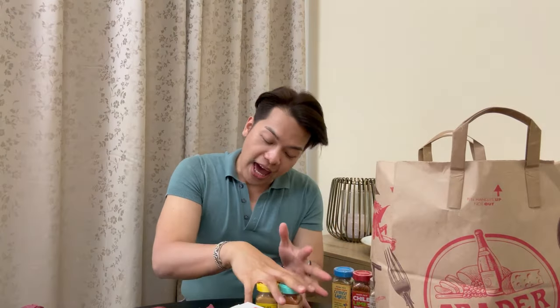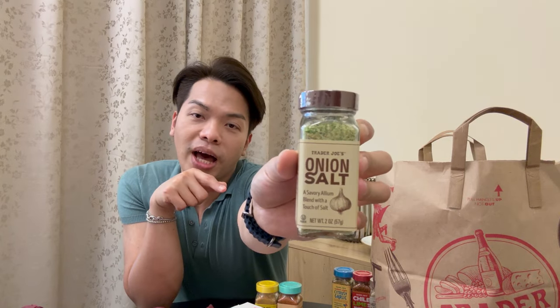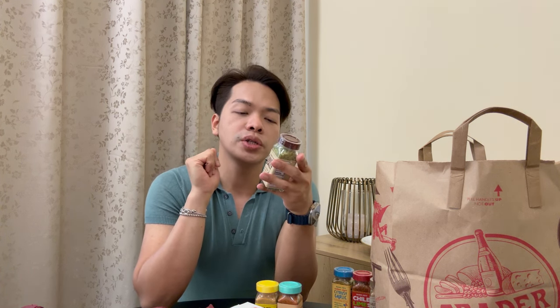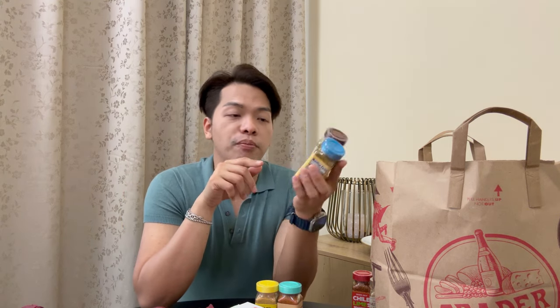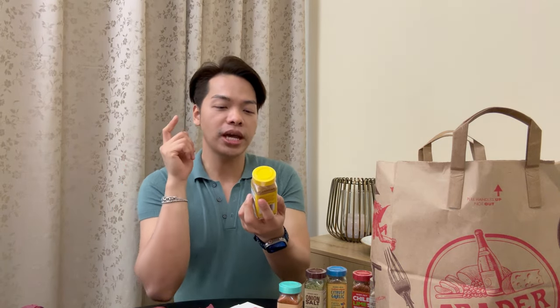Next is the Onion Salt — a Savory Allium Blend with a Touch of Salt. It says they've packed almost all of the alliums into this jar for you to sprinkle over eggs or stir into sour cream to make a delicious dip. I usually combine this one with the Cuban citrusy garlic blend — it's a beautiful combination.